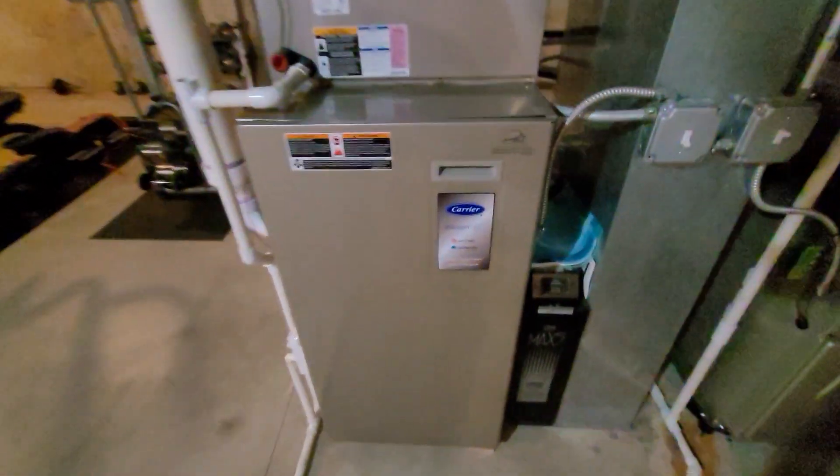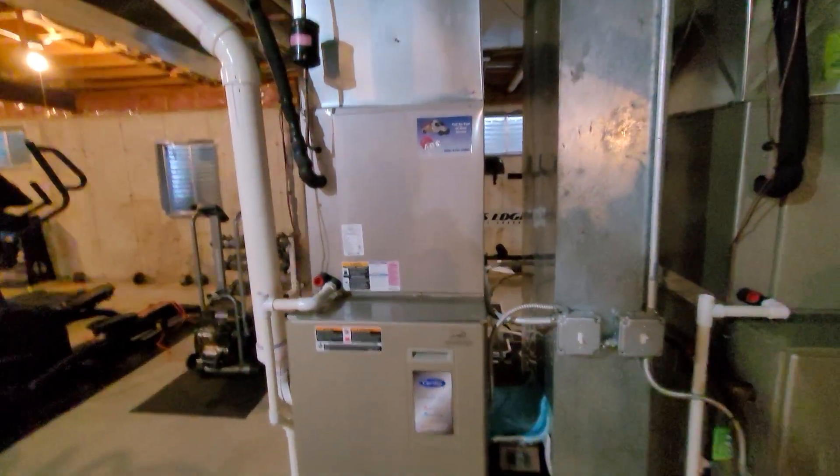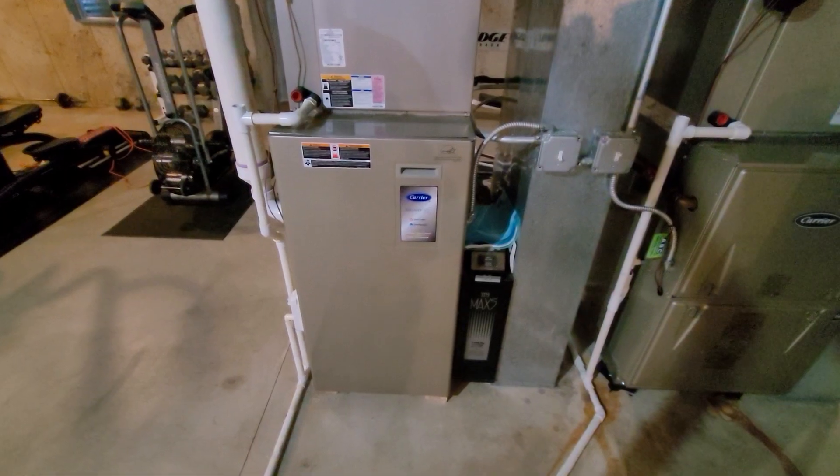We've got water coming out of the coil from it icing. This is Aaron — 851 call with a question.